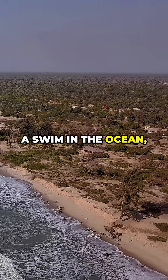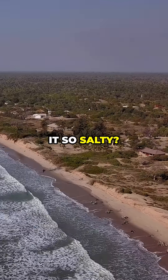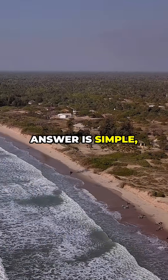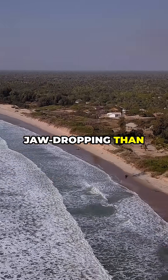Have you ever taken a swim in the ocean, tasted a splash of seawater, and wondered why it's so salty? You might think the answer is simple, but the real reasons behind the ocean's saltiness are more jaw-dropping than you'd expect.